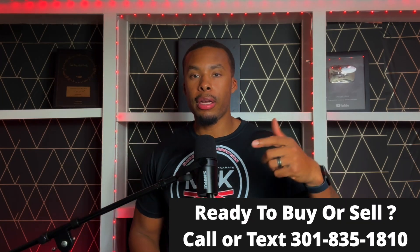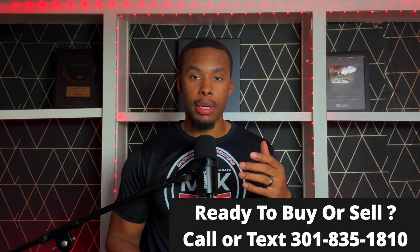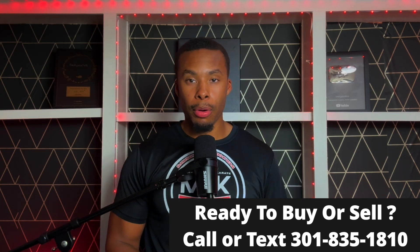Welcome back. I'm Ronnie, a licensed real estate agent in DC and Maryland, and I'm back with another down payment assistance program.